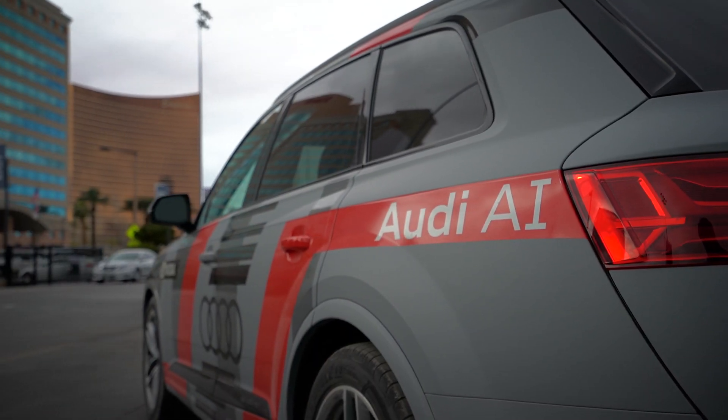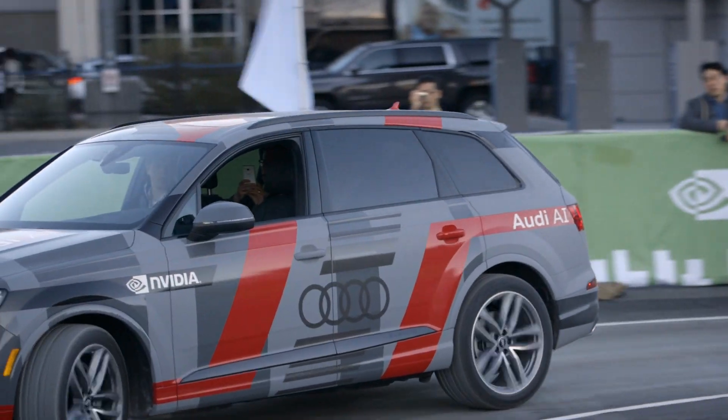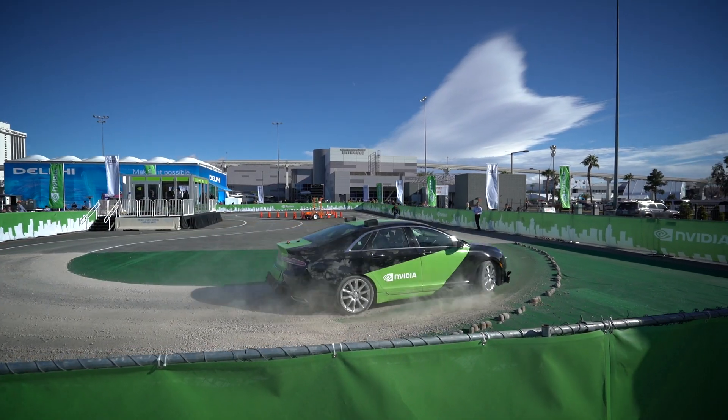Audi and NVIDIA believe this artificial intelligence learning technology could really speed up how autonomous cars can learn how to drive and get them onto our streets much more quickly.